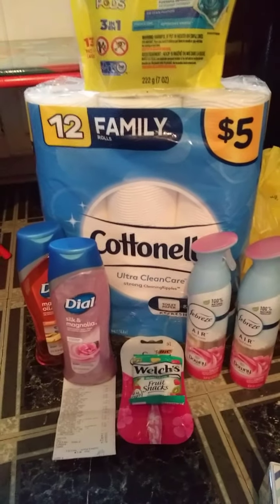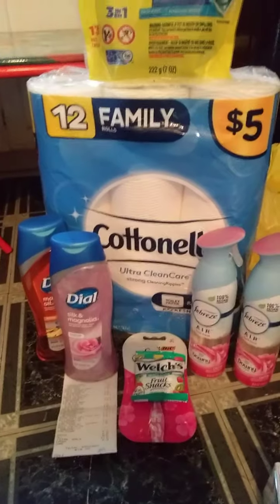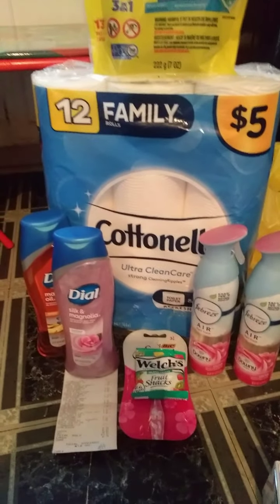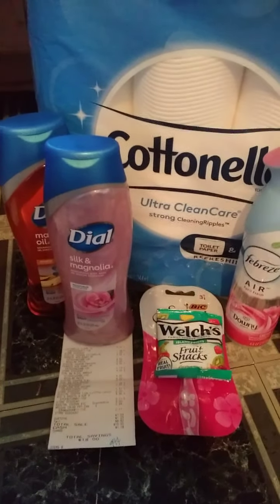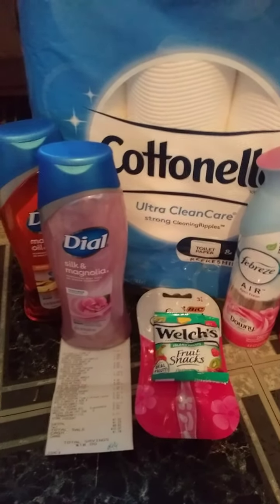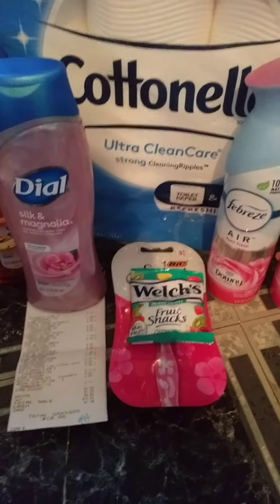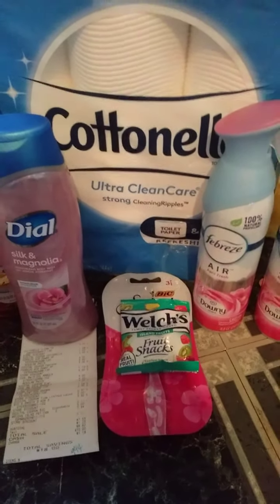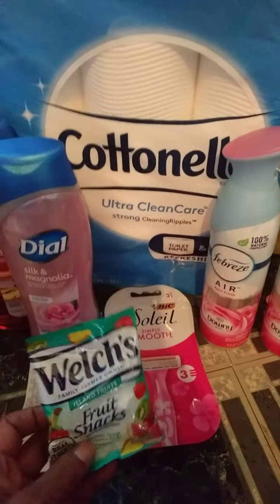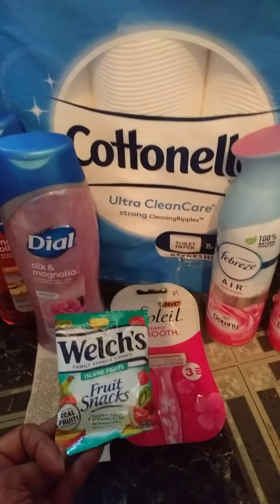I used a $5 off $25 with all of these deals. The first two deals I'm going to show you are all digital, so anyone can do these deals. The Dial is $4 each. We have a digital coupon — when you buy one, you get one free. The Welch's Fruit Snacks are $0.34. I just threw those in to get my total to a little over $25.